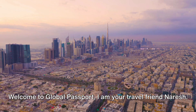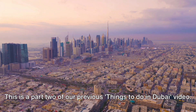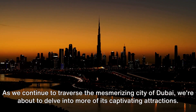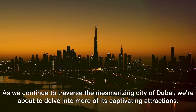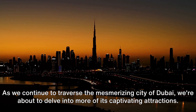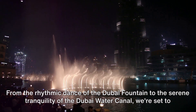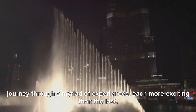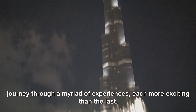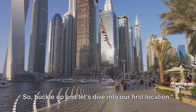Welcome to Global Passport. I am your travel friend, Naresh. This is part two of our previous things to do in Dubai video. As we continue to traverse the mesmerizing city of Dubai, we're about to delve into more of its captivating attractions. From the rhythmic dance of the Dubai Fountain to the serene tranquility of the Dubai Water Canal, we're set to journey through a myriad of experiences, each more exciting than the last. Buckle up and let's dive into our first location.